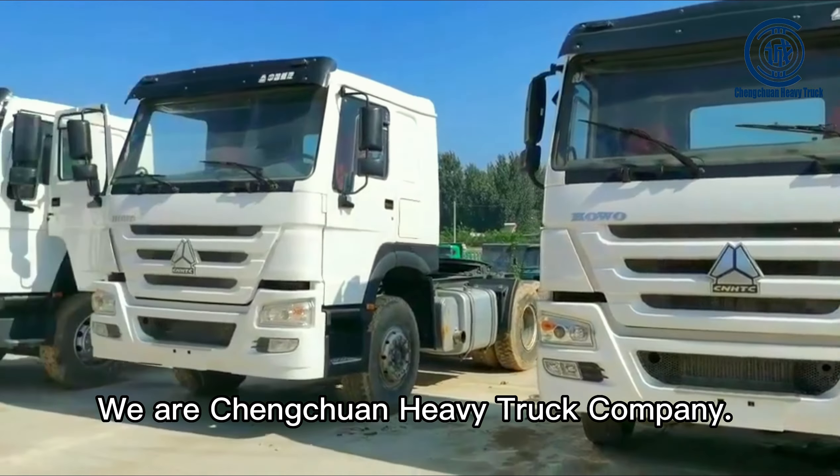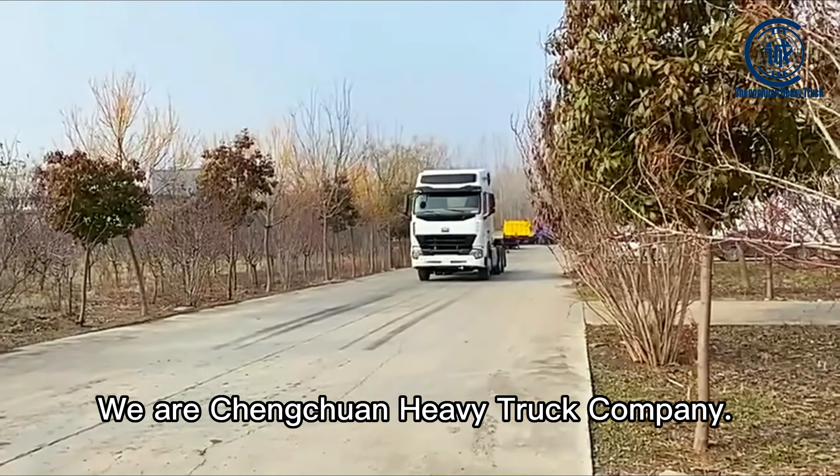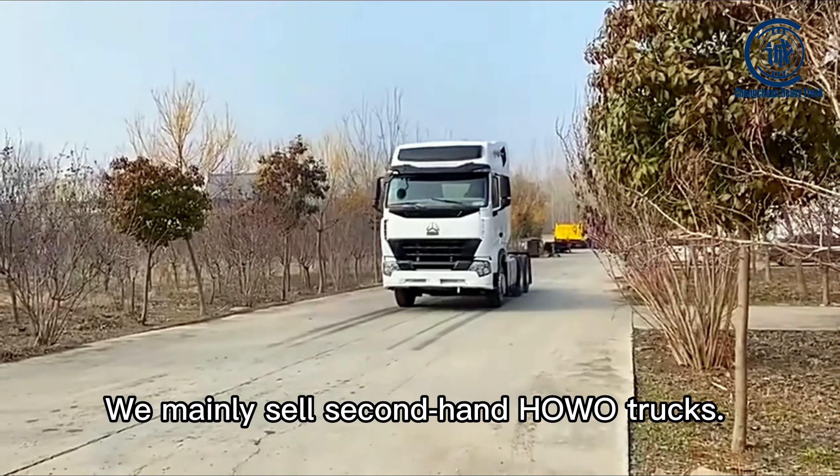We are Chengchuan Heavy Truck Company. We mainly sell second-hand whole-world trucks.